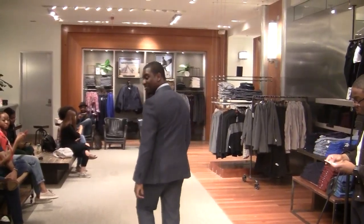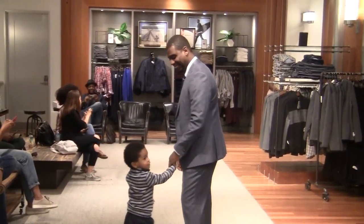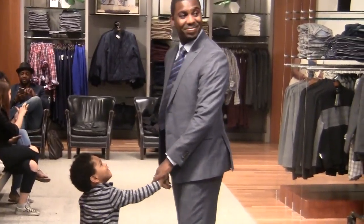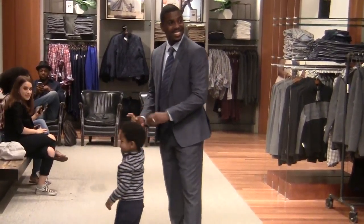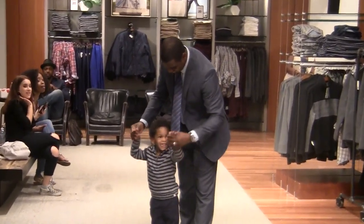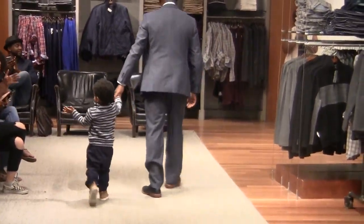Here we have Jamel again, wearing a monogrammed silk slim wool suit with a double-striped silk tie, paired with a great-fit non-iron blue shirt. He looks very stylish as well.